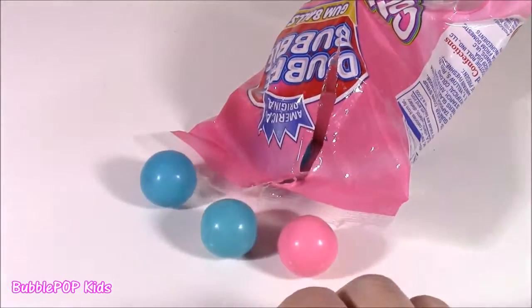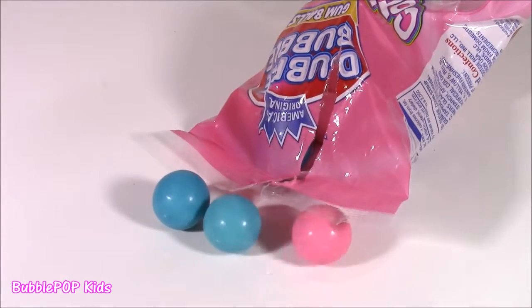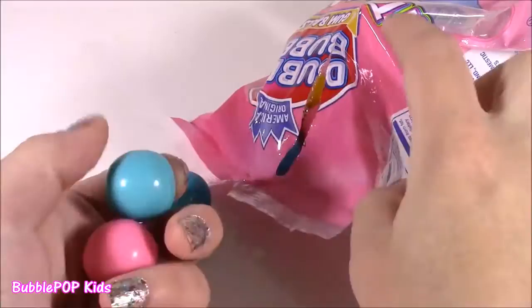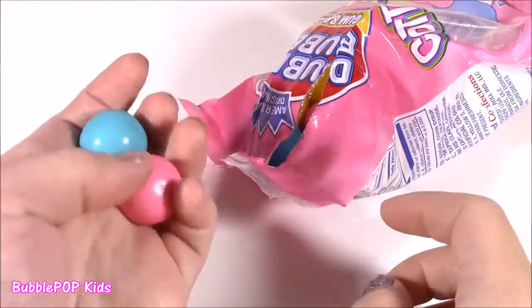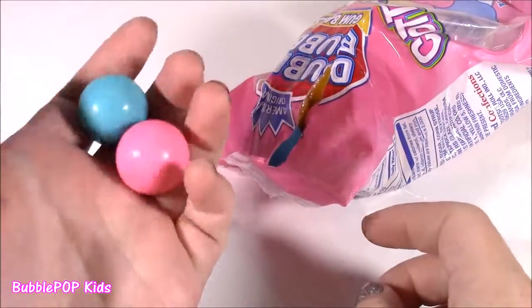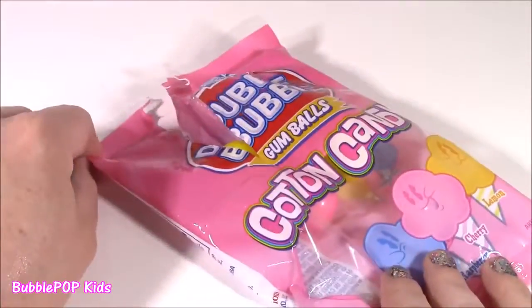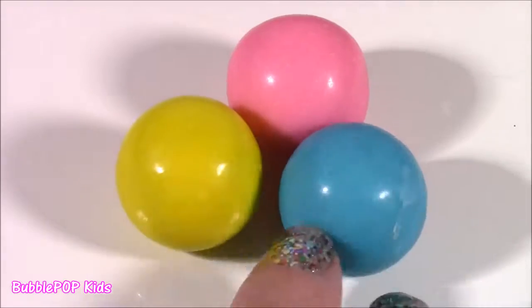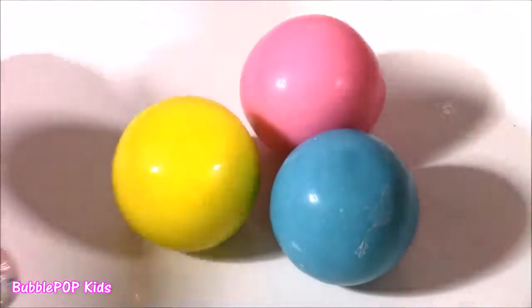The blue one was cotton candy flavor too, so I think those two were the best. If you're in the mood for some cotton candy and you can't get it, I would try to find these Double Bubbles — they are delish. Here's a close-up of the three gumballs in the cutest colors.